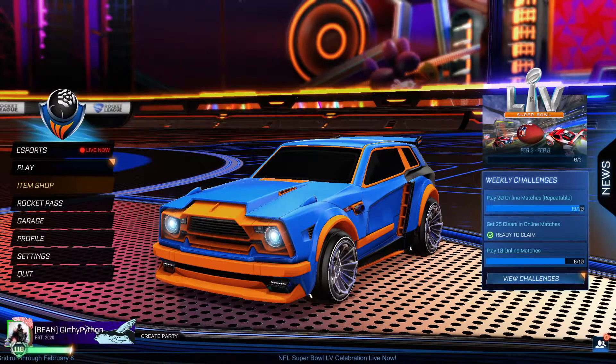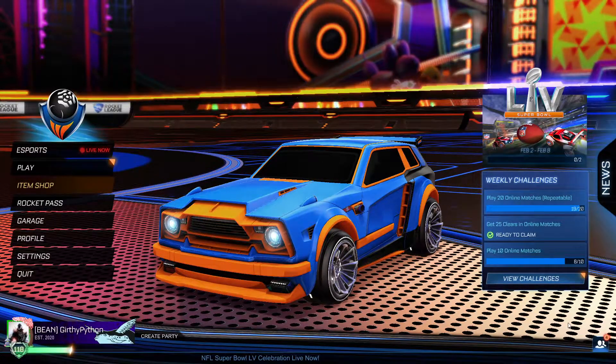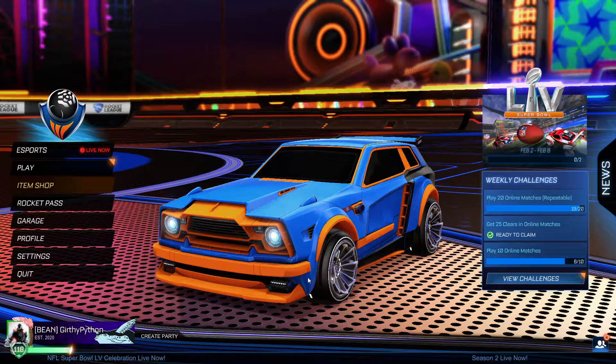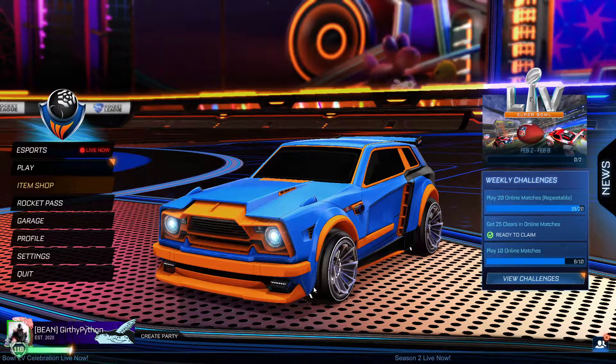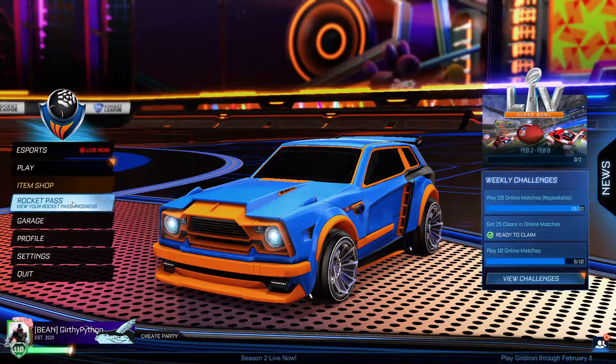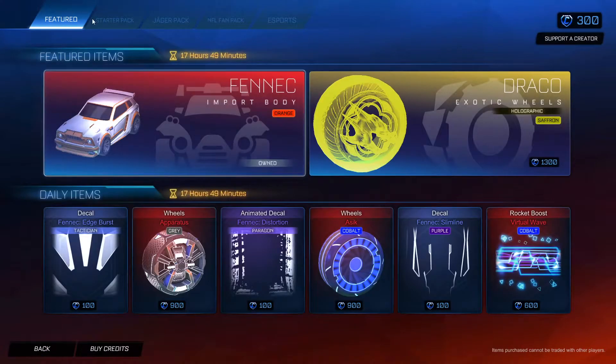Hello everyone and welcome to a new video. The main purpose of this video is to show you that the Fennec is in the item shop on Rocket League right now. As you can see I have it here. If you go to the item shop it's right there under Features right here. It's the orange import.